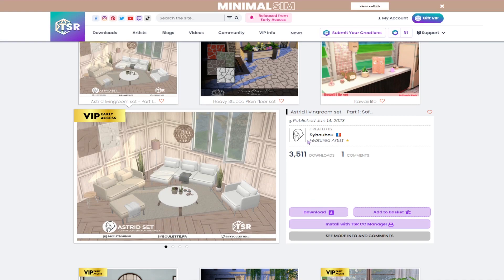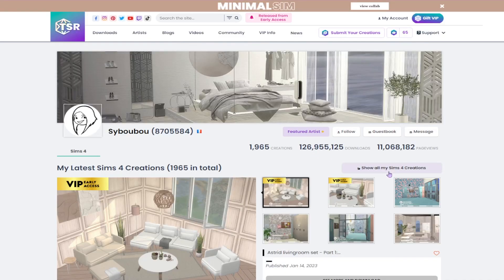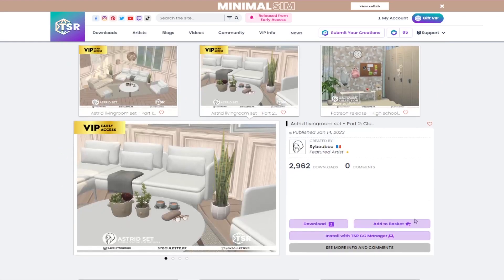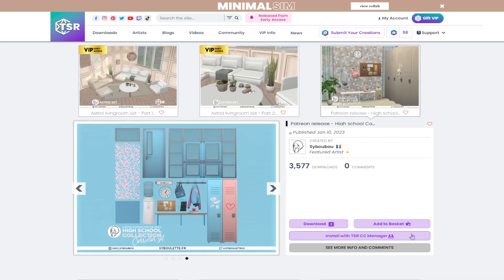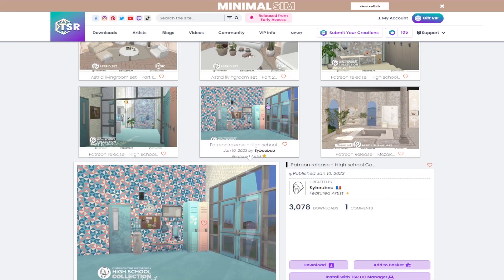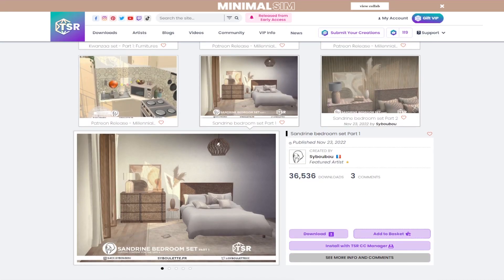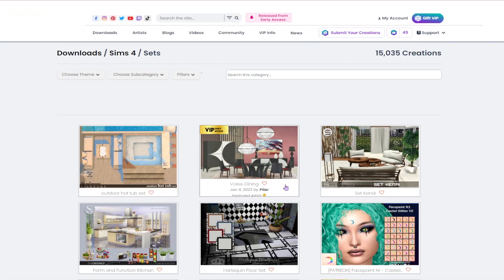I do like this living room set — Simulette, I don't know what to say except chef's kiss. All of their stuff is amazing. I'm just gonna go to their page. I'm gonna get part one and part two because the clutter stuff right here is really cute. This Patreon release high school collection — I'll get it for the water dispenser alone. Parts one, two, and three — I'm just gonna get all of them. This bedroom is so cute and looks so cozy.